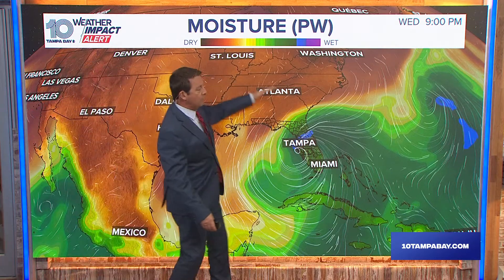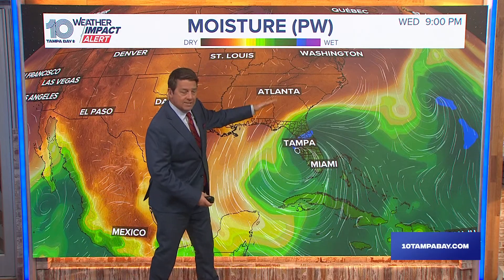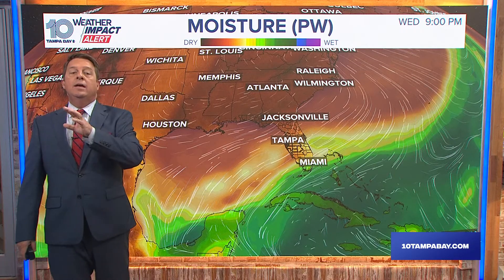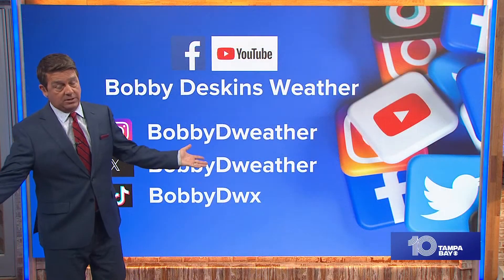One reason the storm is tracking so far north is a cold front. You can see the dry air and the front trying to come in — if it can't arrive soon enough, it'll allow the storm to curve up. The models are working out how far south the front comes and how much the storm curves. But after Milton leaves — Thursday into Friday — drier air pulls in. This is the first cold front of the season, and it will not be as hot and humid behind Milton as it was after Helene, when we had 93–94 degrees and super humid conditions.